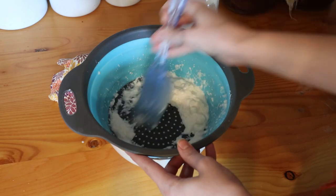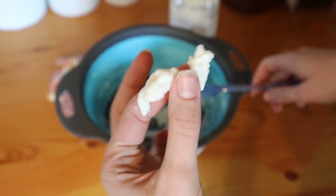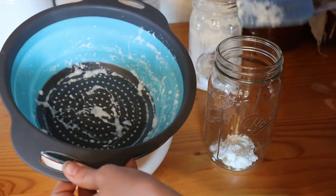Whenever I go pick up produce from a local farmer or get produce at the grocery store, or get raw milk from the lady I get it from locally, I always think: what can I ferment with this? At any time, you will find anywhere between one and ten jars of something fermenting on the counter. I'm always fermenting something — it's never nothing.